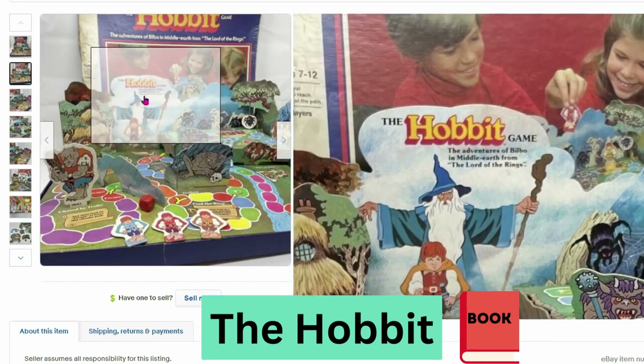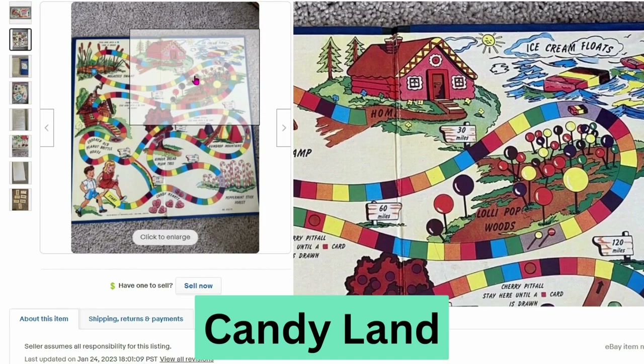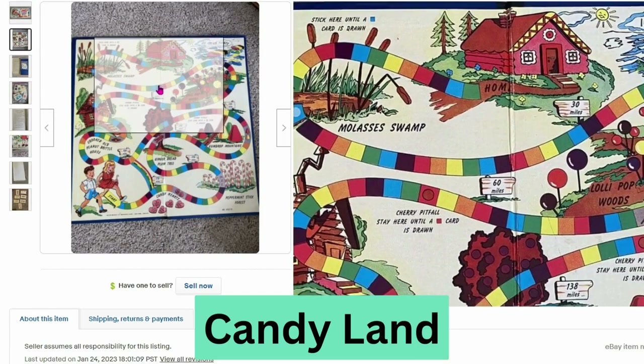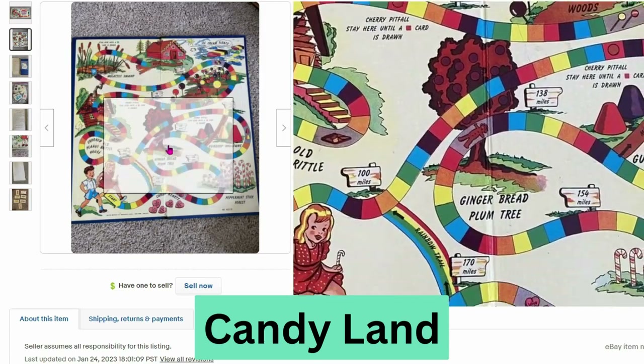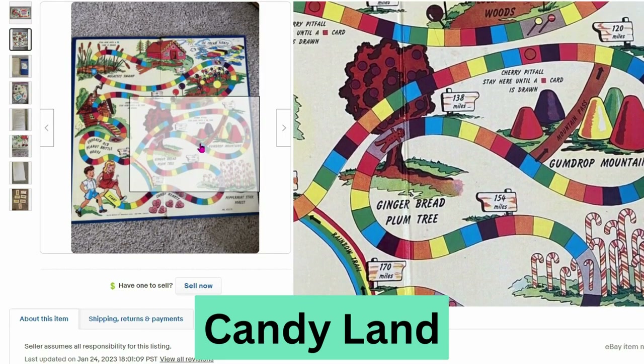Now we have the original version of Candy Land from Milton Bradley. This is from 1949. This sold for $199, $15 shipping. Many people have played this game. I've actually played the modern version of it — it looks very different.